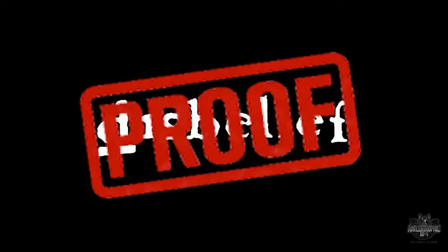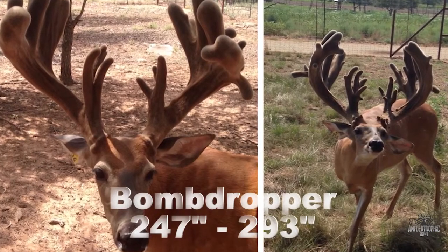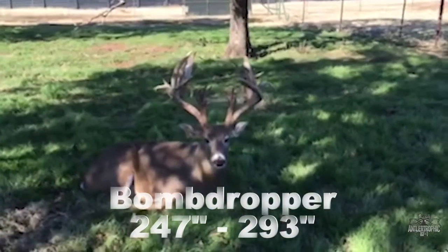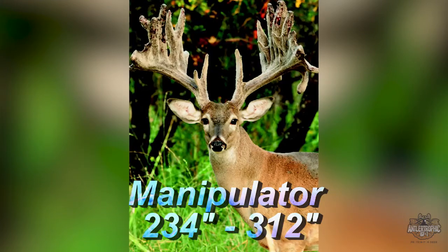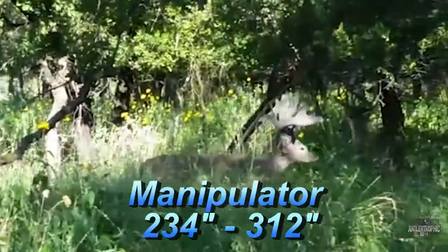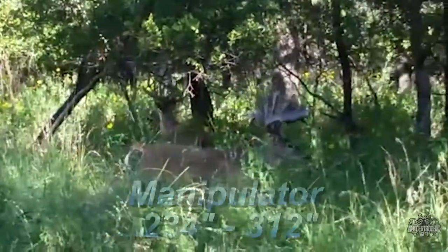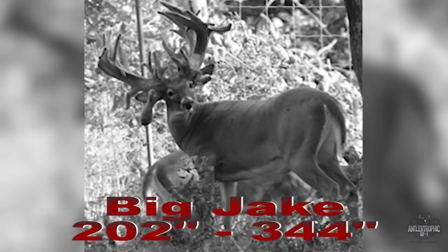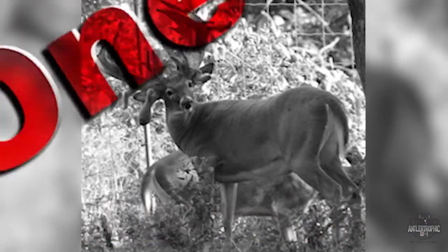Need proof? Here's just a few examples. Bomb Dropper went from 247 to 293 inches in just one year. Manipulator went from 234 to 312 inches in just one year. And Big Jake went from 202 to 344 inches — in just one year.